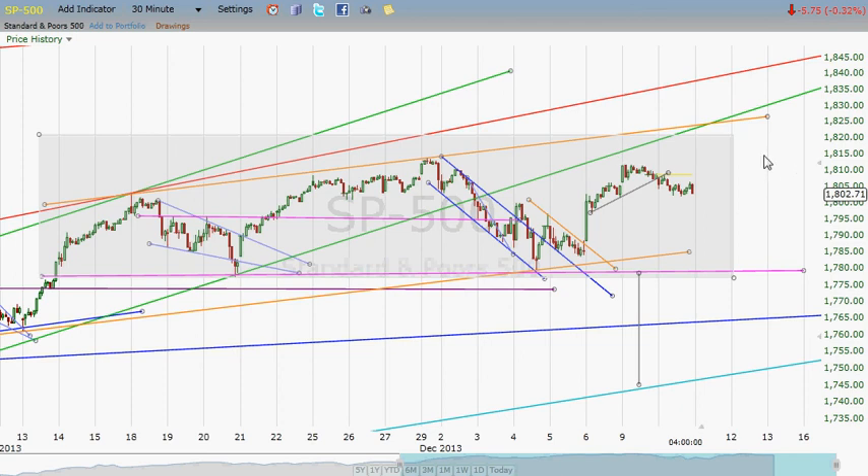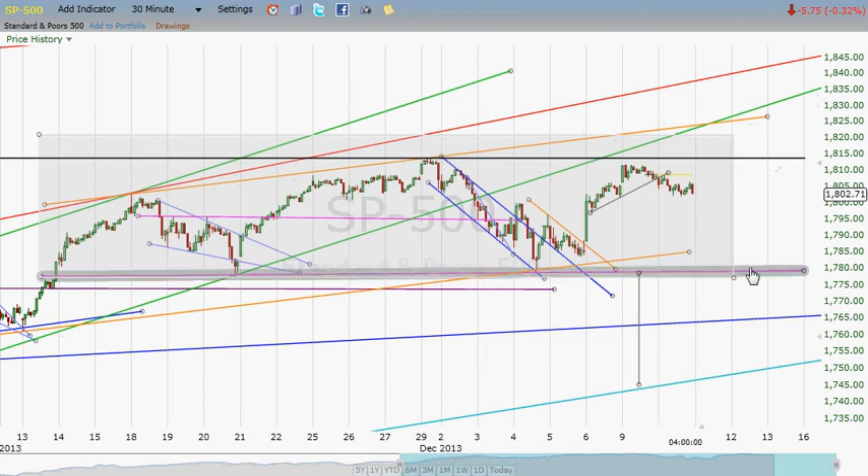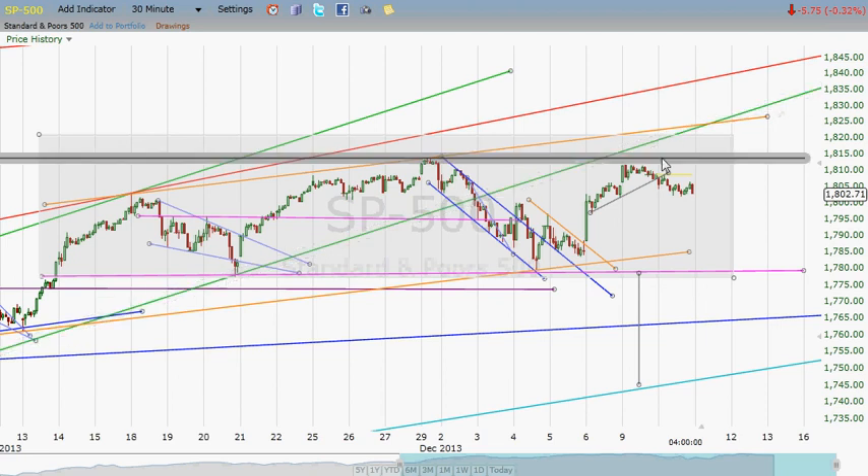If the S&P can set up a rally that exceeds our previous high of 1813 and change, and we get up over that, then it can run on up a bit. But if we fail to get that new high and we come down and break this line, that's what head and shoulders patterns are made of. We have not yet made a full back test on this green line — what we saw yesterday came just a bit short of making the kind of back test you would hope to see.